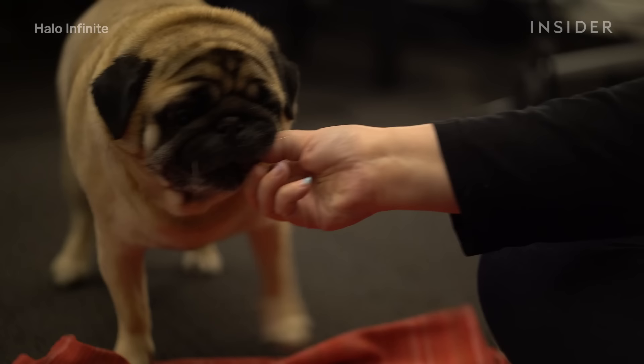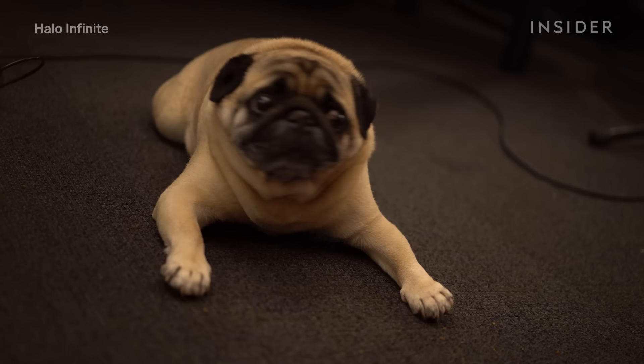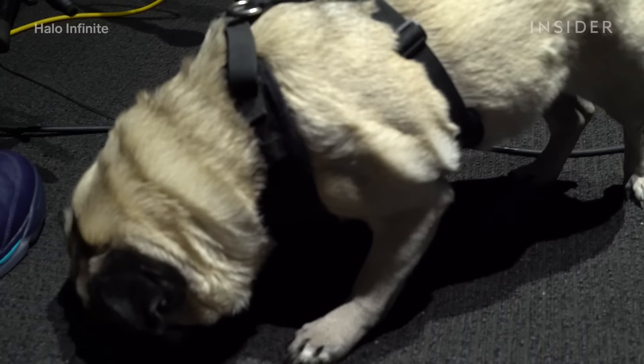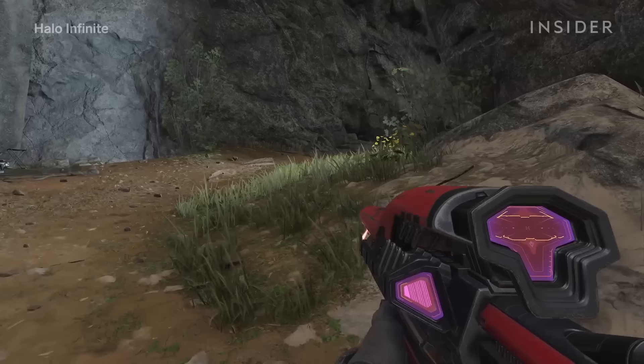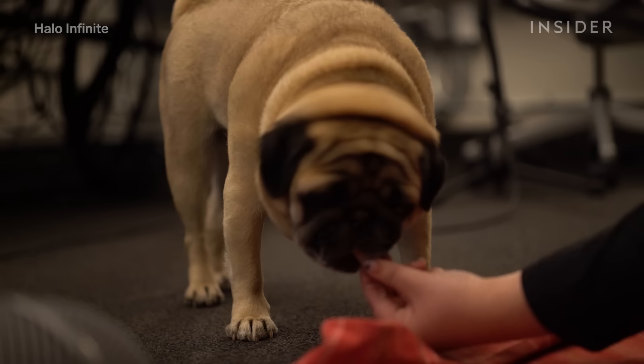Some animal sounds require less manipulation because they're pretty weird to begin with — like Buddy the pug. I would just notice these really crazy, alien-like sounds coming from him. After recording the pug noises in the studio, they used them for environmental sounds like the sounds of space gophers. The team says that in a future update of the game, the pug sounds will return for something really special — but what that is, they can't share just yet.